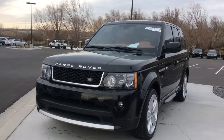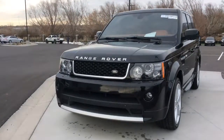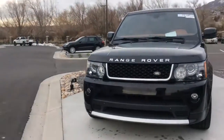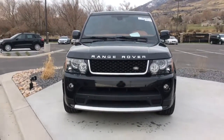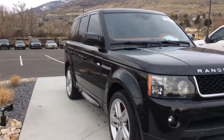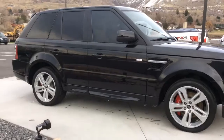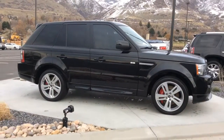Good afternoon, this is Heather at Mercedes-Benz of Farmington. I wanted to give you a quick bird's-eye view of the vehicle that you inquired about. This is just new to our inventory and as you can see it is in gorgeous condition.